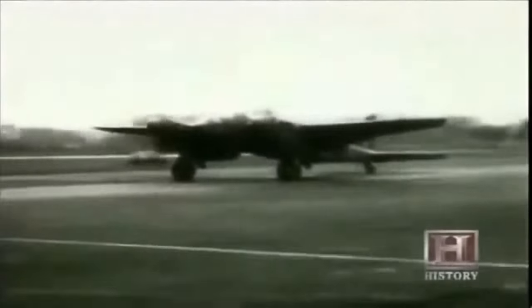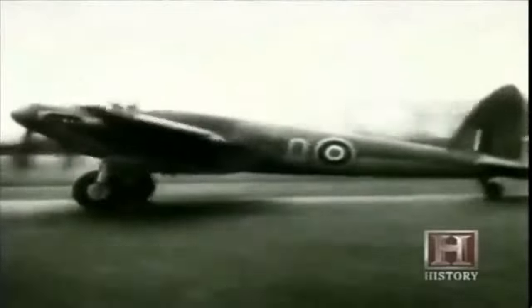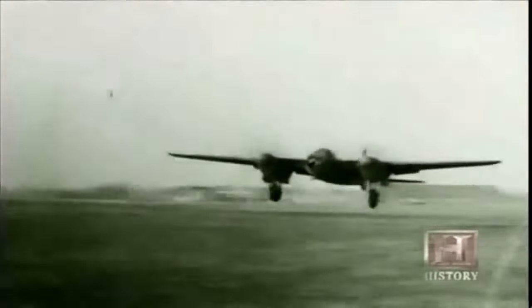Finally, in December 1940, the aircraft is ready to be shown to the men from the ministry. It is called the Mosquito. De Havilland has done the impossible — using scraps from the British military machine, he created the fastest aircraft in the world. The team knew it would fly; they were absolutely confident. The question was how much better than the Spitfire it would be — and it was 20 miles an hour faster.